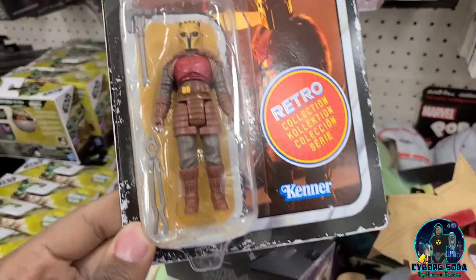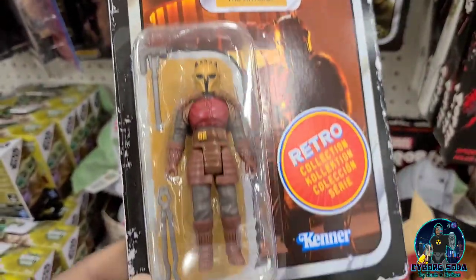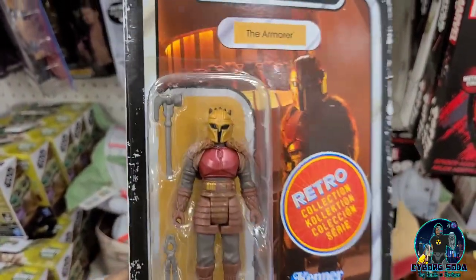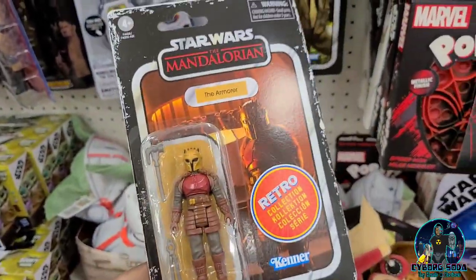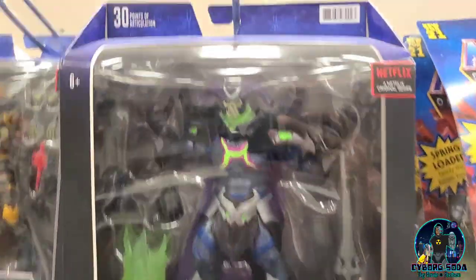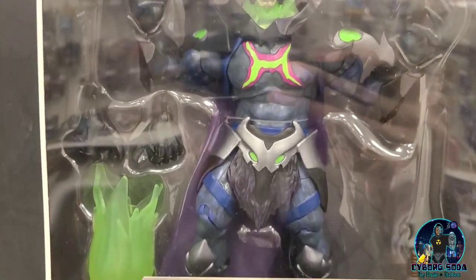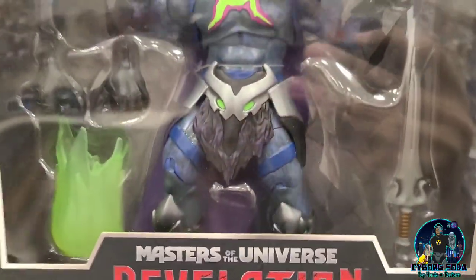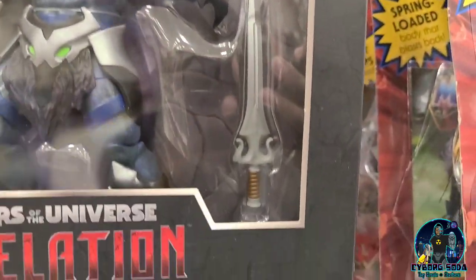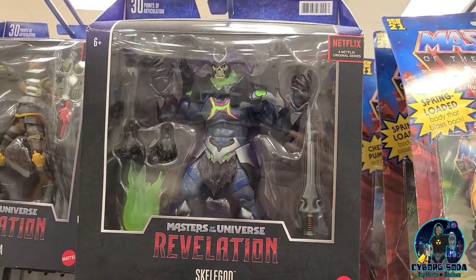And then we got this Armor retro figure from Kinner. Pretty nice, very Super 7-like but a lot cheaper. Is this new for Masters of the Universe? I don't think I've seen him before. It's got this kind of flame effect, or power effect. It looks pretty menacing — it's got the He-Man sword. Skelligod! Oh my gosh, that looks intimidating.